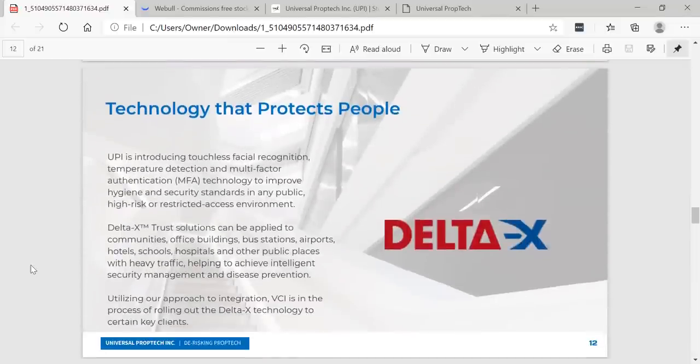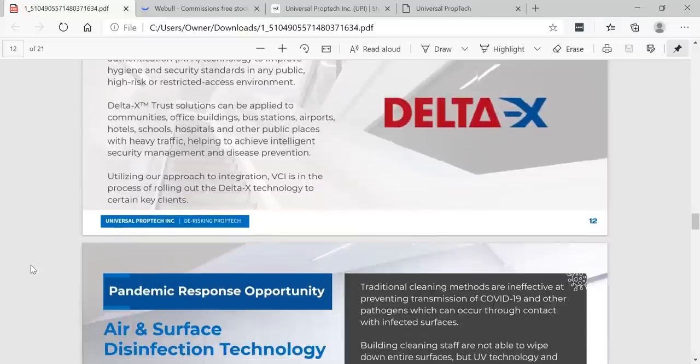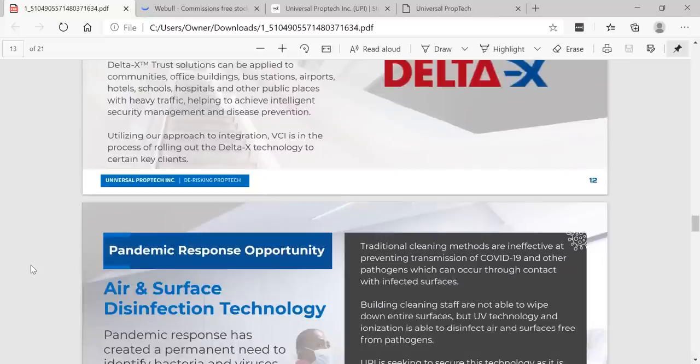Technology that protects people: UPI is introducing touchless facial recognition, temperature detection, and multi-factor authentication (MFA) technology to improve hygiene and security standards in any public, high-risk, or restricted access environment. Delta X Trademark Trust solutions can be applied to communities, office buildings, bus stations, airports, hotels, schools, hospitals, and other public places with heavy traffic, helping to achieve intelligent security management and disease prevention. VCI is in the process of rolling out the Delta X technology to certain key clients.